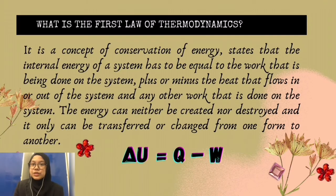Our mini rocket uses the principle of the first law of thermodynamics — it is the concept of conservation of energy. It states that the internal energy of a system has to be equal to the work that is being done on the system, plus or minus the heat that flows in or out of the system. Energy can neither be created nor destroyed; it can only be transferred or changed from one form to another. The formula is expressed mathematically as delta U equals Q minus W, where delta U is the change in internal energy, Q is the heat added to the system, and W is the work done by the system.